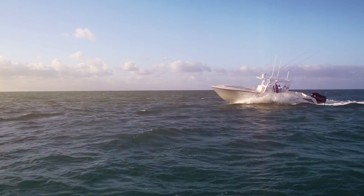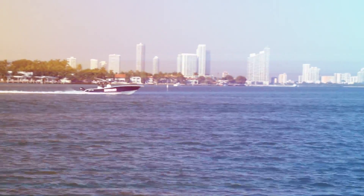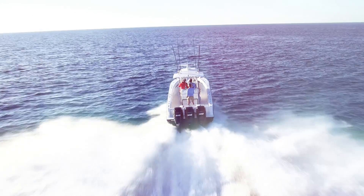At Simrad, we believe innovative technology is born from a union of inspired people and a company culture committed to inspired designs. This drives our development to deliver world-class, groundbreaking navigation products.